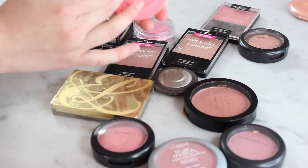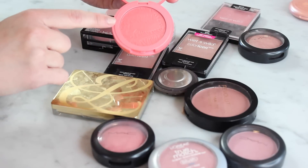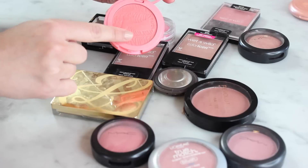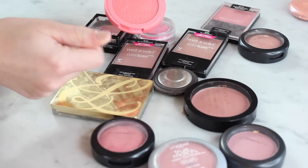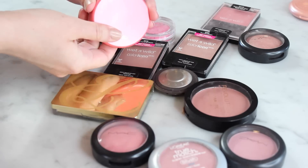Oh, this Tarte blush in Tipsy — it is like no other blush in my collection. I really like it. I haven't been wearing it as much recently but in spring and summer it is gorgeous. These just don't swatch well, but it is a really pretty blush. So that is a keeper.